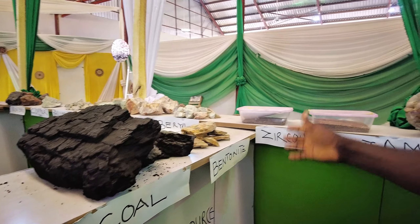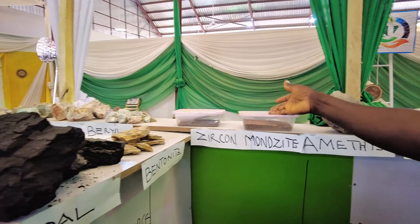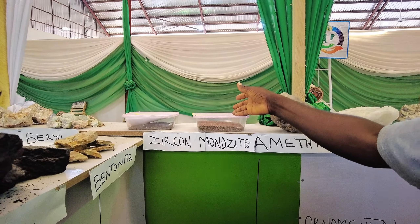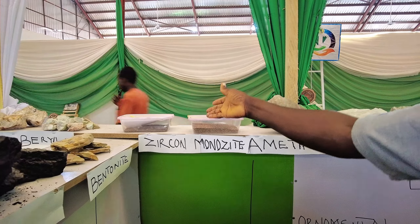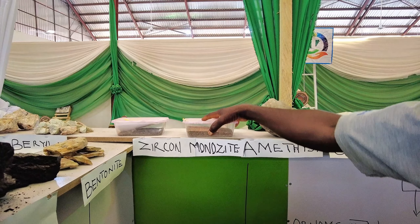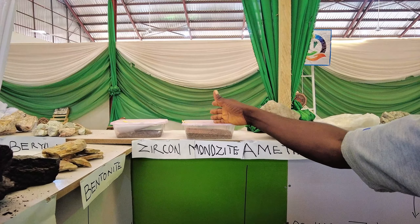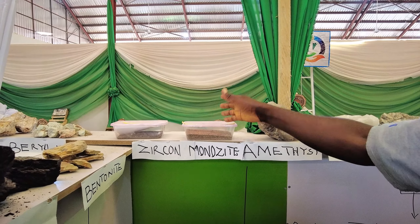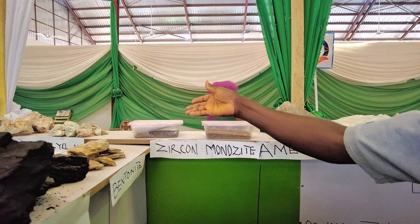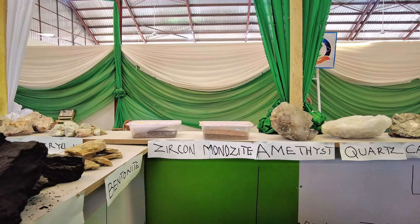And we have zircon-monazite. This is an ore that contains most of these radioactive elements — you can find cerium, you can find lanthanum. It's used in making magnets and batteries and other things. Zircon specifically is used in making glass and has other uses too.